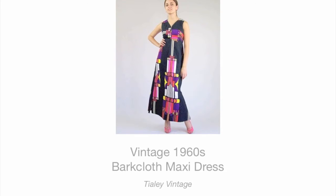Monday's vintage pick of the day features a stunning example that's a rare and exciting find, because most bark cloth dresses feature Hawaiian or atomic prints. The stained-glass art deco print on this vintage 1960s maxi is both unusual and unexpected, and with a price tag of about $50, it's a real steal for a vintage fashionista — available at Tiley Vintage.